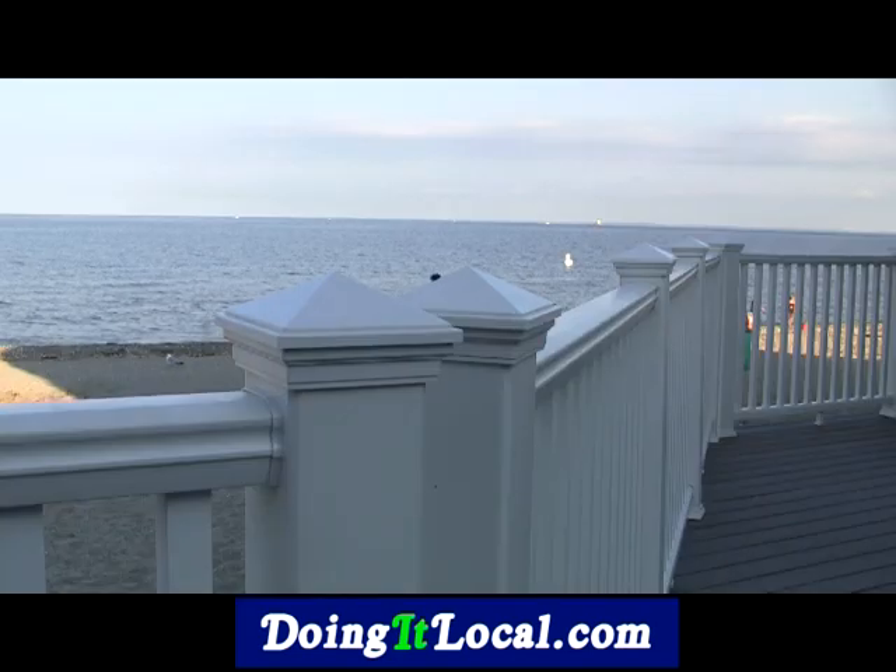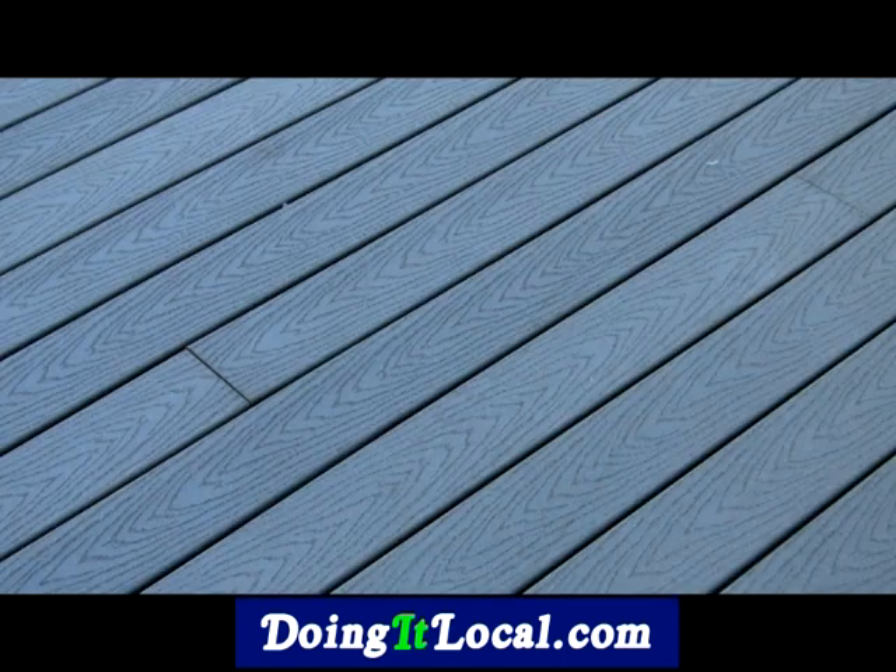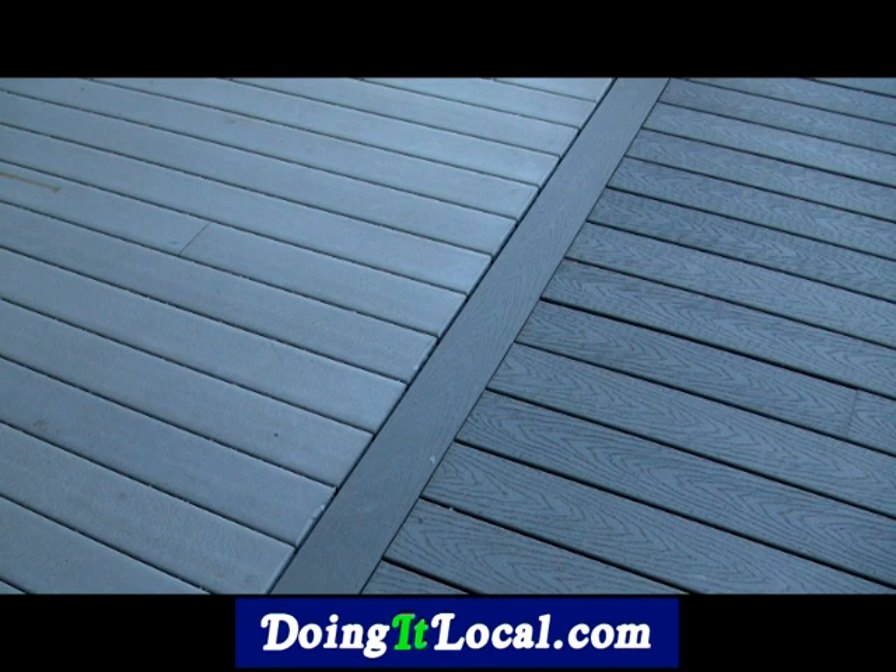I noticed we have a different type of decking here. What kind of material is this? This is plastic. Everything was made with low maintenance in mind, and it matches the other portion of the building, which was phase one we did a couple years ago.